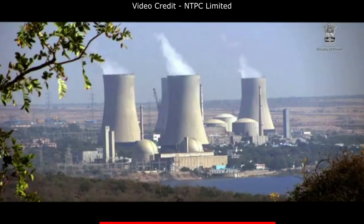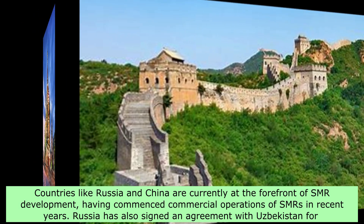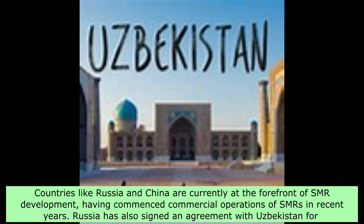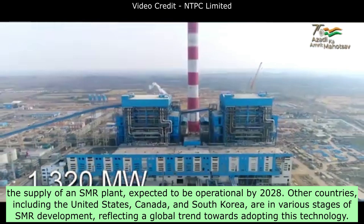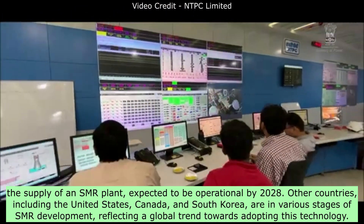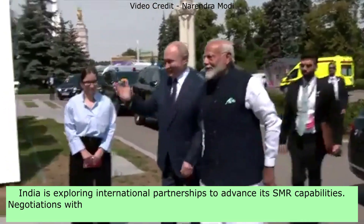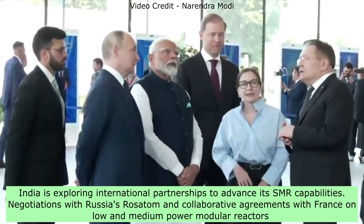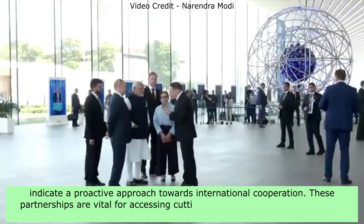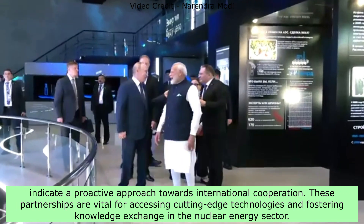Global Perspectives and International Examples — Leading Countries in SMR Development: Countries like Russia and China are currently at the forefront of SMR development, having commenced commercial operations in recent years. Russia has also signed an agreement with Uzbekistan for the supply of an SMR plant, expected to be operational by 2028. Other countries, including the United States, Canada, and South Korea, are in various stages of SMR development, reflecting a global trend. India is exploring international partnerships, including negotiations with Russia's Rosatom and collaborative agreements with France on low- and medium-power modular reactors, indicating a proactive approach towards international cooperation.